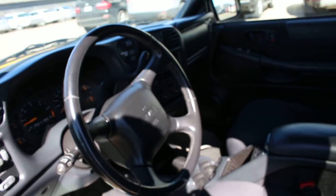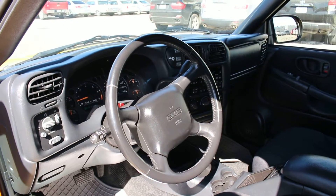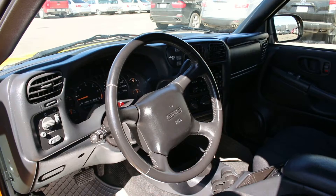It has AM FM radio, CD, four-wheel drive, automatic, 4.3 liter V6 and much more. So if you're interested in this vehicle, give us a phone call. Phone number here is 306-782-2268.